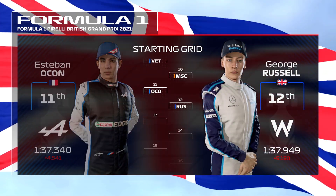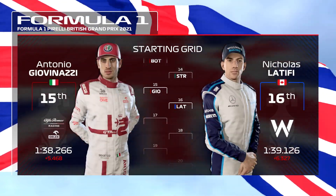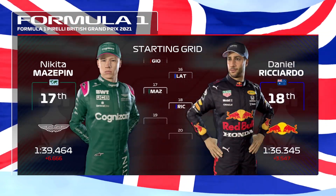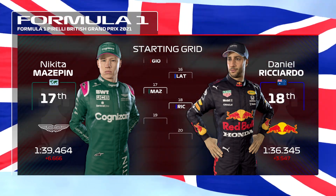Ocon, Russell. Valtteri Bottas and Stroll. Giovinazzi, Latifi, Nikita Mazepin and Daniel Ricciardo — they'll be starting further back after an earlier grid penalty.